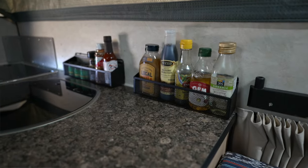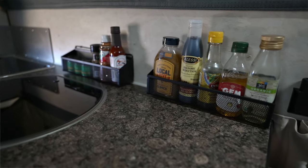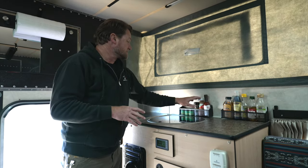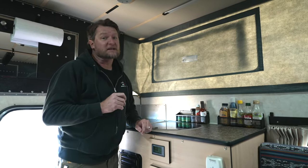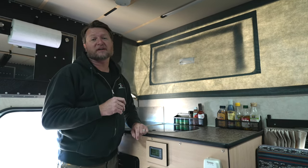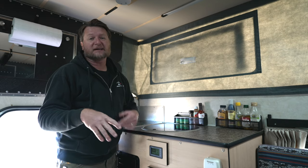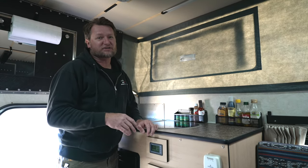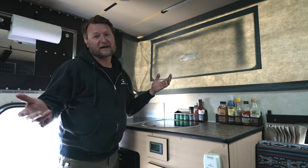I put these spice racks in to hold our things. Storage is always at a premium in a short-bed camper like this, so these are really nice. One thing I would recommend: get it right the first time. You can see I drilled some holes here where I put another rack that I didn't like and changed it later. Wish I got it right the first time — hopefully you'll do better than I did in that regard.